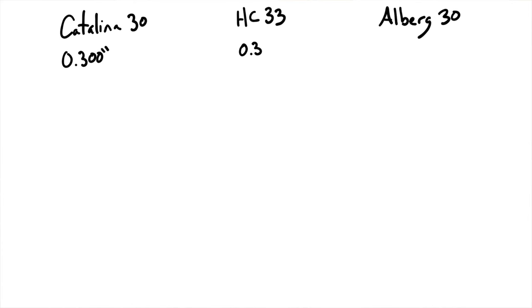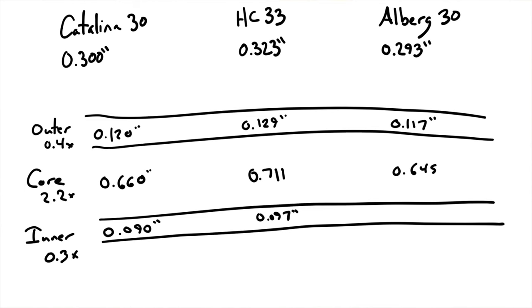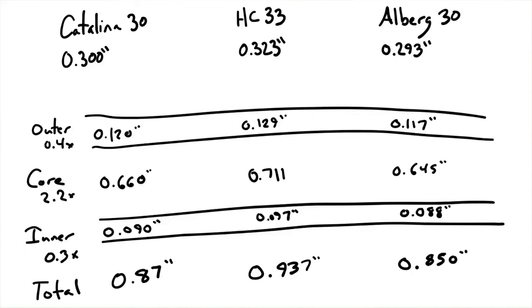Looking at our six examples with cored hulls: the Catalina's outer hull would be 0.12 inches, core 0.66 inches, inner skin 0.09 inches — a grand total of 0.87 inches. Compare that to 0.3 inches for solid fiberglass — so much thicker but not much heavier. The Hans Christian as cored would come in at 0.937 inches, versus 0.323 solid. The Alberg 30's fiberglass minimum is 0.293 inches; cored it'd be 0.850 inches — a lot thicker, therefore a lot stronger, without adding much weight.